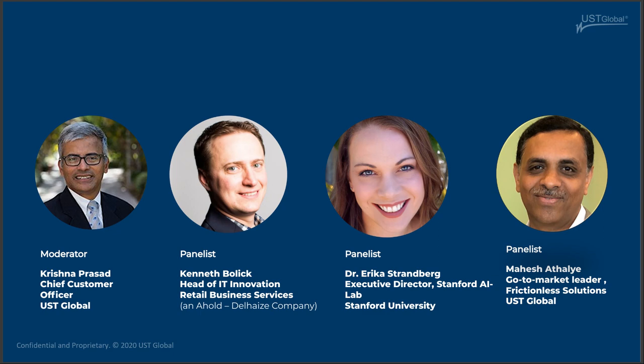For those of you who have questions, please post them in the chat window. Our goal is to get to at least some of those questions before the end of today's webinar. Let's go ahead and jump right in.